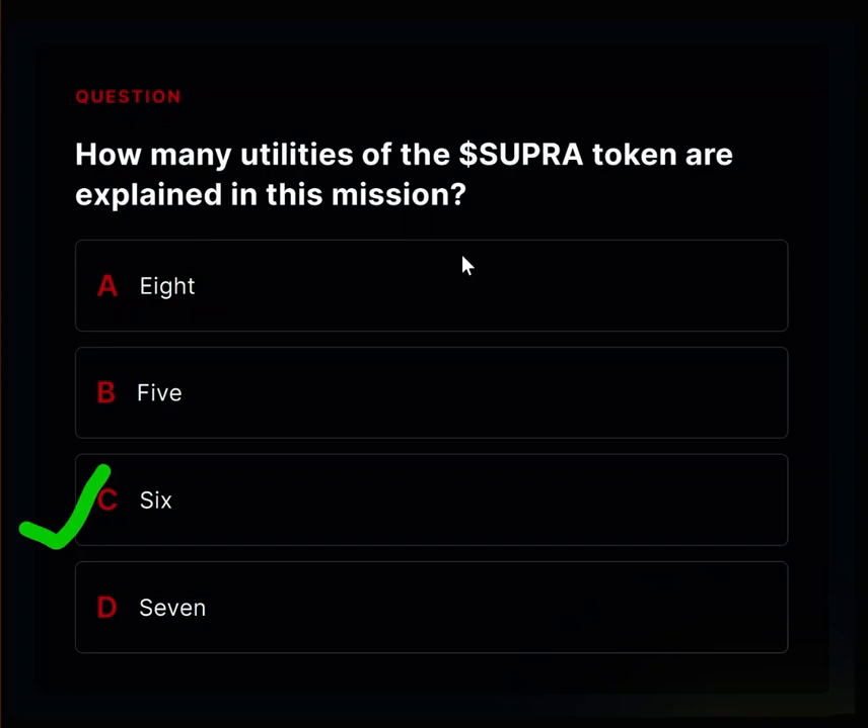The next utility is a work token — Super Tokens let you do jobs on the network and you get rewarded for doing those jobs. The third utility is a gas token. Since Supra is the native token of the Supra blockchain, you will need it to pay for transaction fees — the gas fees on the Supra blockchain.